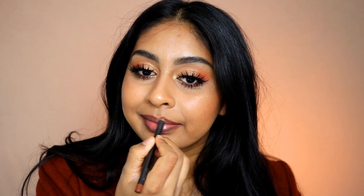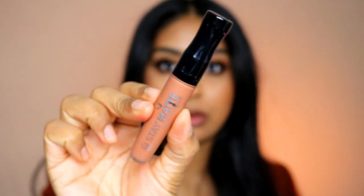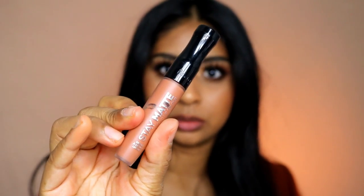The next one is another favorite. I'm going to use MAC Cork lip pencil — if you are brown, tan, or anything, MAC Cork is a beautiful brown lip liner and I recommend it to anyone. The next lipstick is the Rimmel Stay Matte liquid lip color in the shade Mocha.